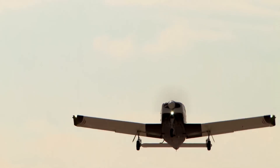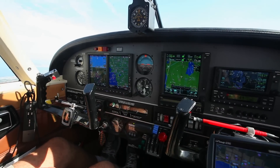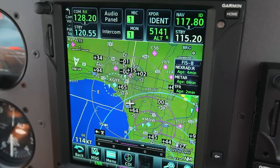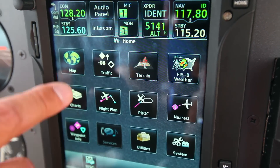The addition of the transponder and audio panel through one screen allows me to focus much more clearly on one place in the cockpit. That has made it so much easier to keep my eyes outside whenever possible and then quickly make changes inside and then go back to watching for traffic.